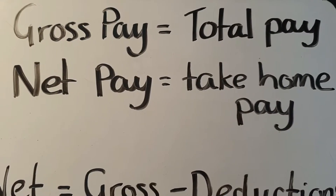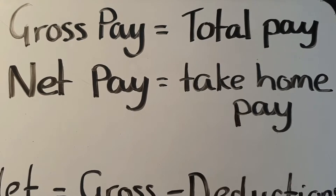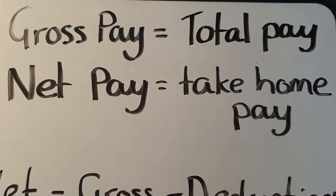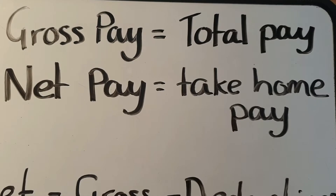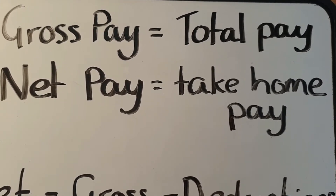In this video we're going to discuss the difference between gross and net pay. Gross pay is what your employer gives you — that's the total pay that you start with — but unfortunately you don't get to keep all of that money. Your net pay is what you get to keep; that's what you get to take home, so we'll call that your take-home pay.